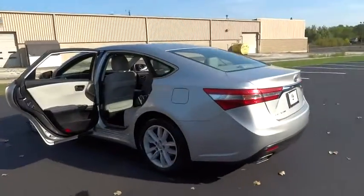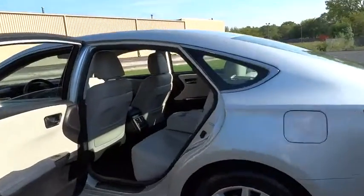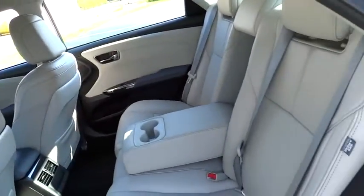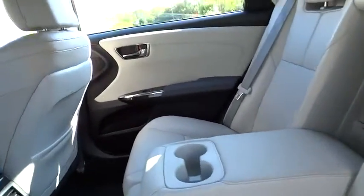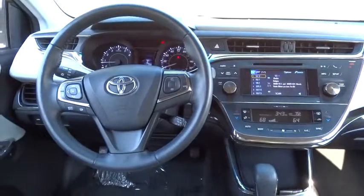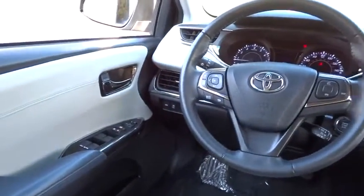Here are some of this vehicle's great options: steering wheel audio controls, anti-lock braking system, stability control, power passenger seat, traction control, driver airbag, adjustable steering wheel, power steering, cruise control, four-wheel disc brakes.